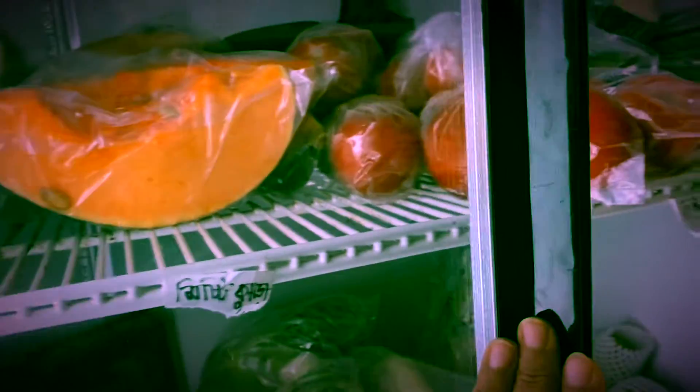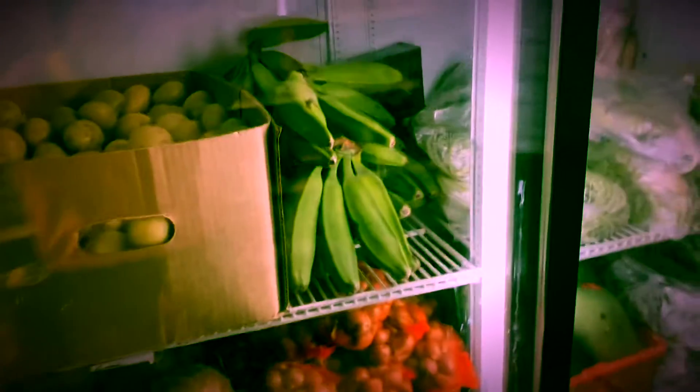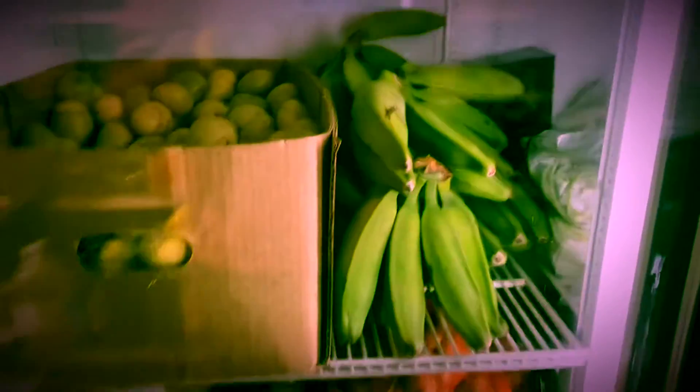These are drumsticks — I'll take some of those too. Babu is going to help me cook this food because I'm taking lots of greens and vegetables. I even got fresh raw banana — quite good.